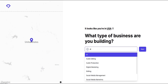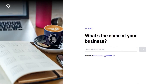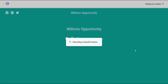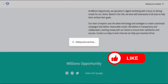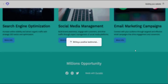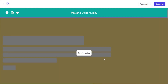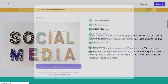Select what type of business you are building, then type the name of your business. Now it's building your website. Your website is ready — you can regenerate any section. Sign up to customize your website further.